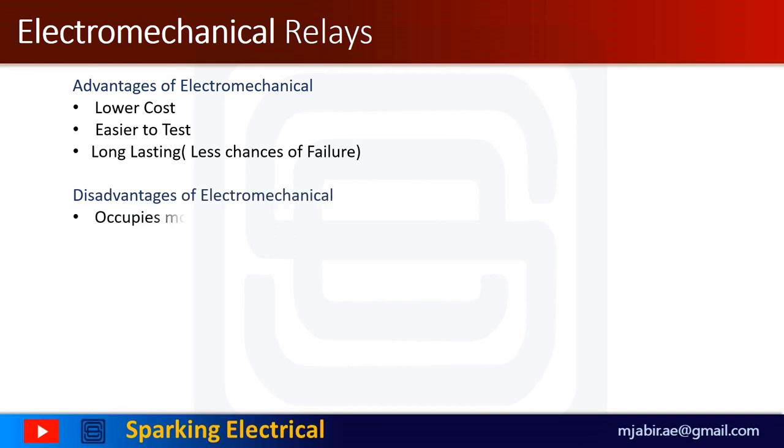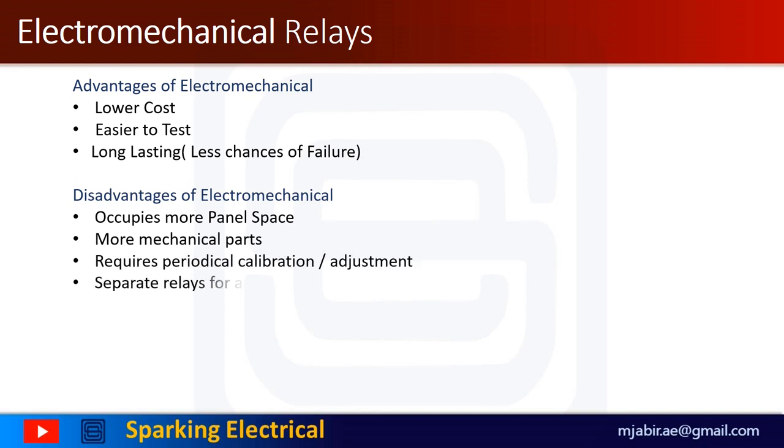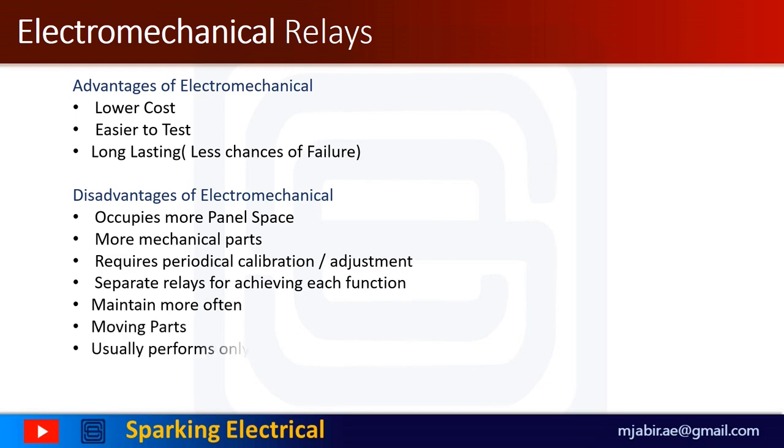However, electromechanical relays occupy more panel space and have more mechanical parts. They require periodical calibration or adjustment and separate relays for achieving each function. Usually, they perform only one protective function and have slower operation than microprocessor-based relays.